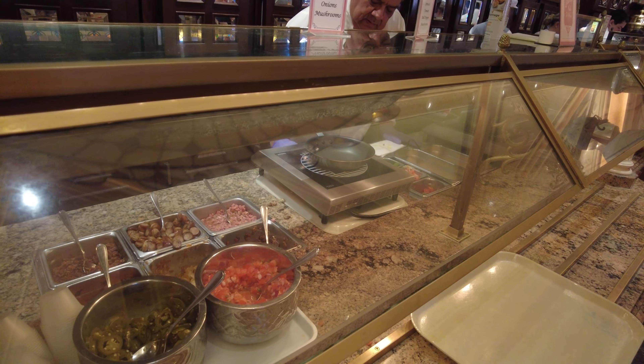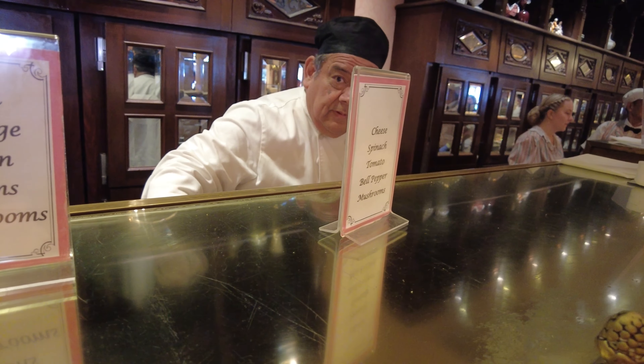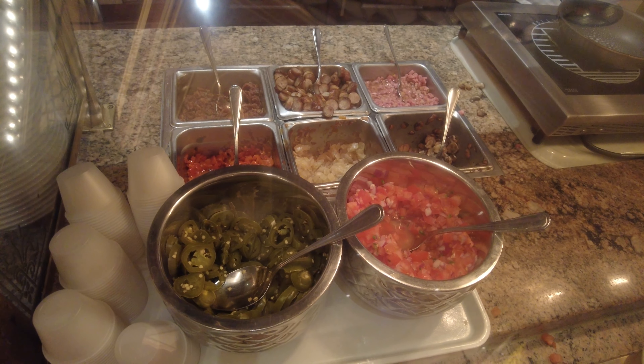The station on the side has an omelet bar where you can get ham, sausage, bacon, onions, mushrooms, cheese, spinach, tomato, bell pepper, or mushrooms. There you can see all of the toppings — everything looks really good over here.